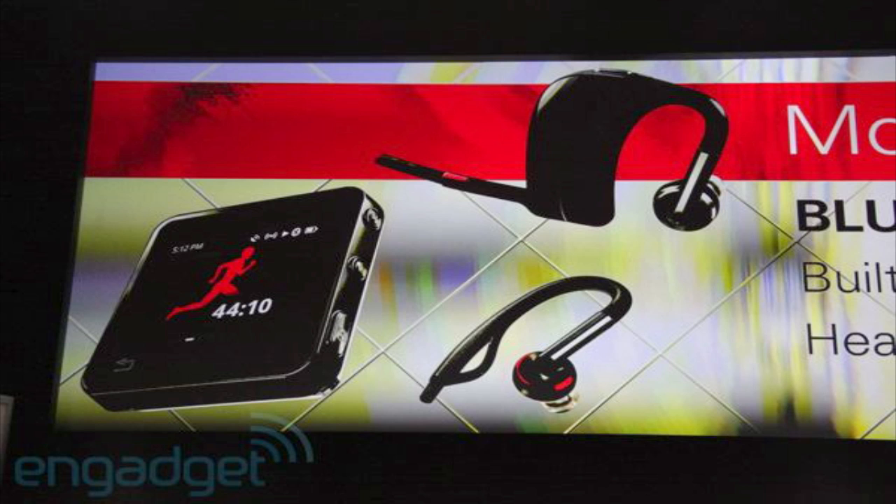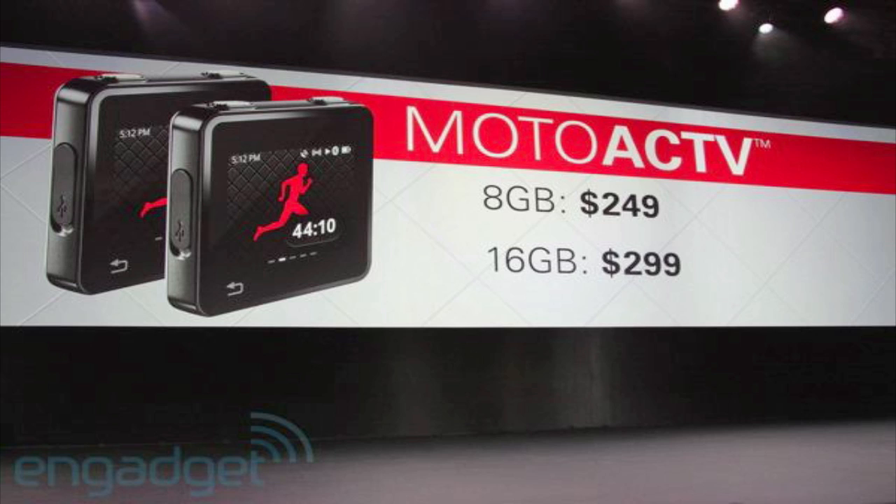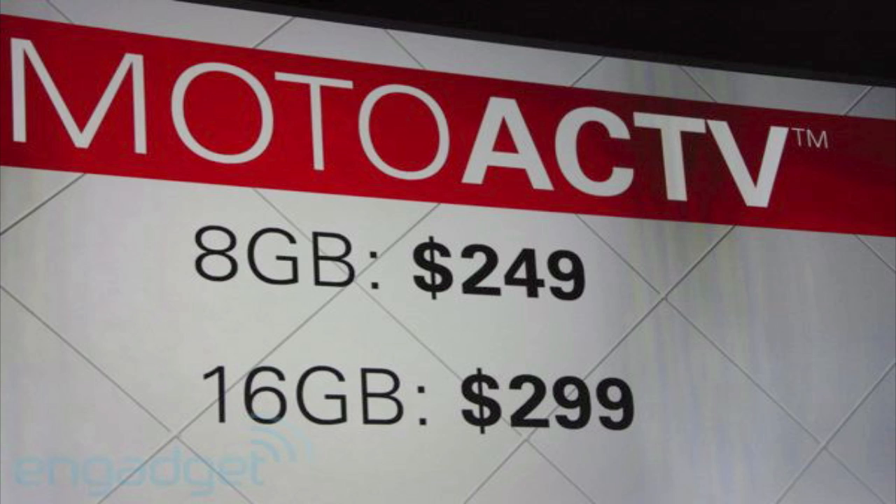Motorola is actually adding Bluetooth headsets to this: they will have the SF 700 for $149 and the SF 500 for $99. The Moto ActV itself will be running at $249 and $299 for 8 gigabytes and 16 gigabytes respectively. This is a little bit more expensive than the nano, so we really have to see what else this device does to really compete with the nano.